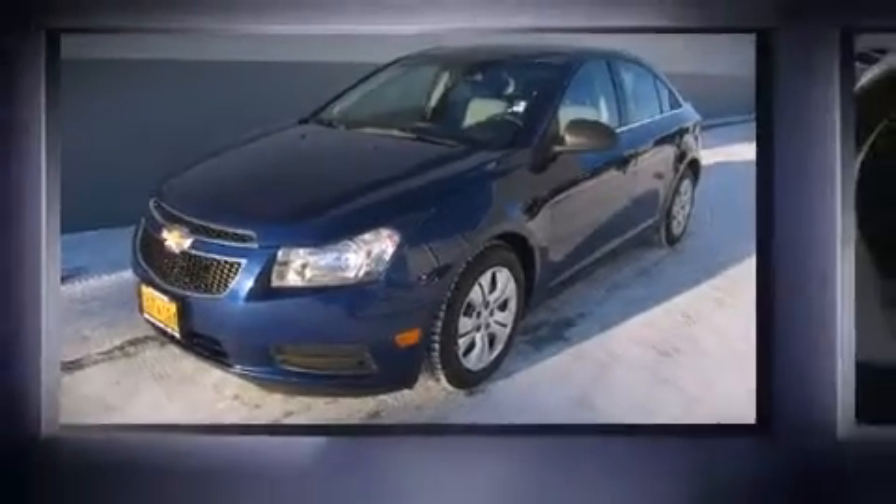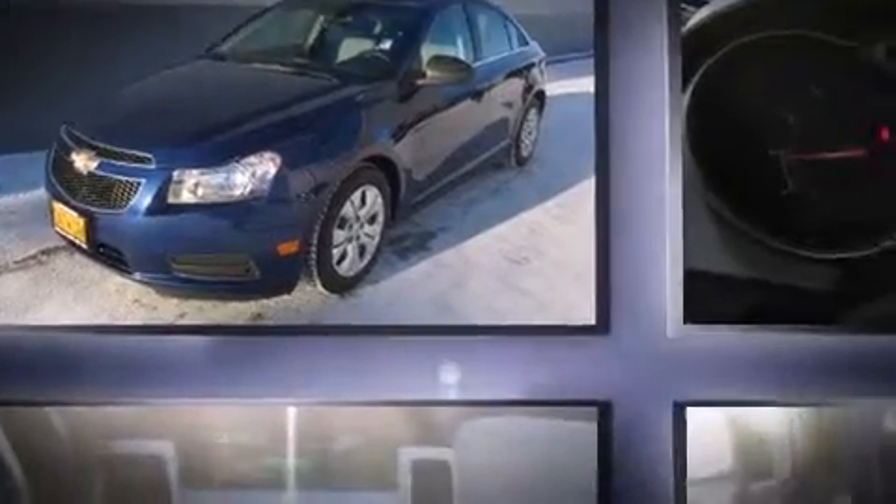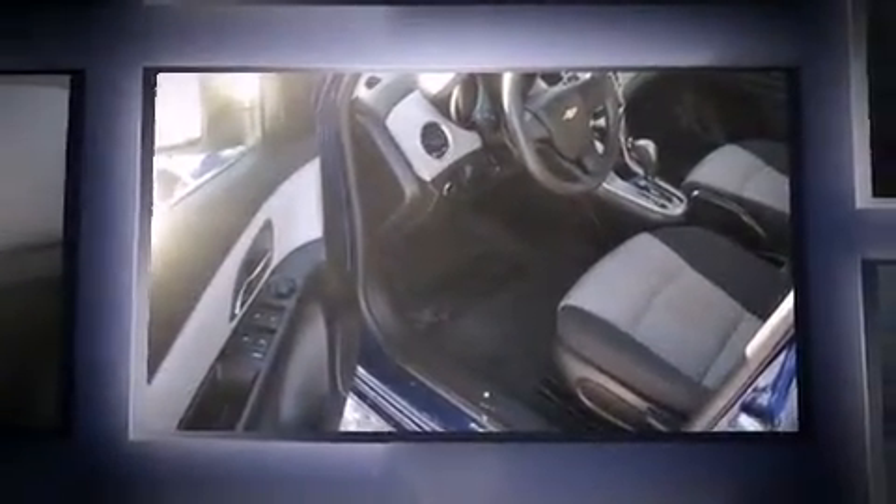Step into the 2012 Chevrolet Cruze. With just over 35,000 miles on the odometer, this four-door sedan prioritizes comfort, safety and convenience.